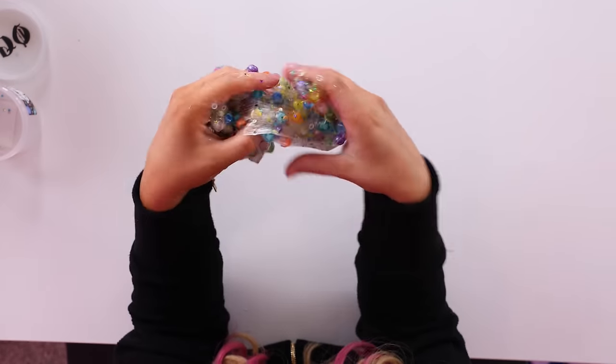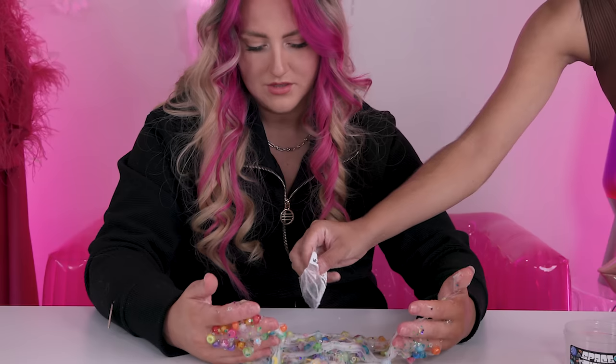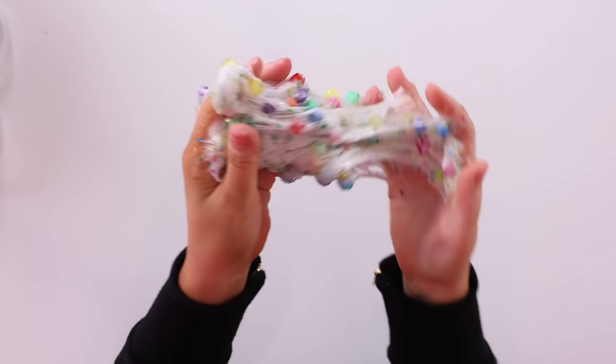I get why they sell out so fast. This one's getting a little sticky though. I definitely need like an activator or something. They sent some! I can't remember if the powdery activator makes it less sticky or more sticky though. That's definitely helping. I don't know if it's supposed to go from clear to cloudy like that though, or if I just played with it too hard.